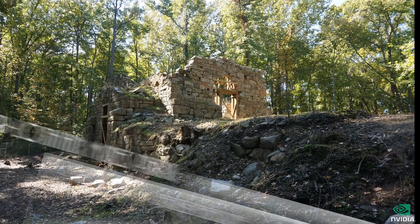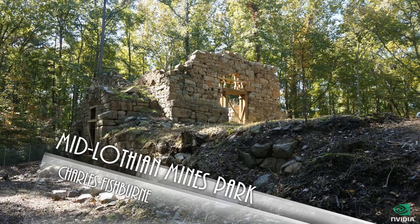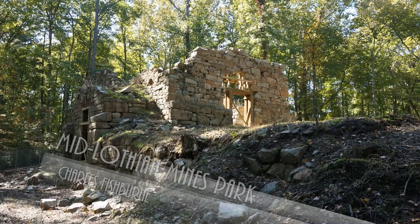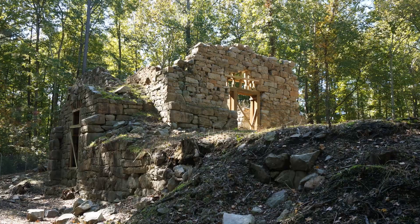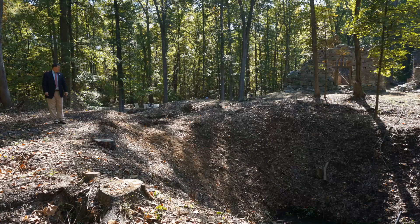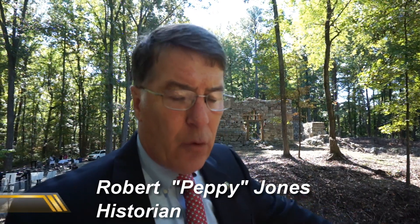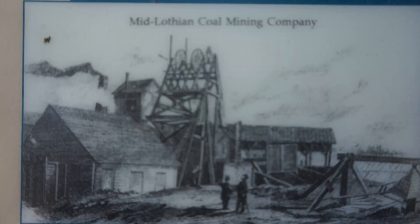The remarkable remains of the beginnings of America's industrial might still stand tall, deep in the woods in Chesterfield County. This shaft is 625 feet deep. They used to lower men — and mules — down this hole. Mules would work below in the mines, helping carry coal cars on railroad tracks leading from the various tunnels, bringing coal back to the shaft to be raised up and sent to market.